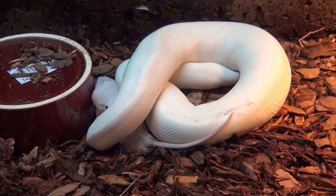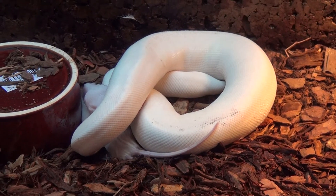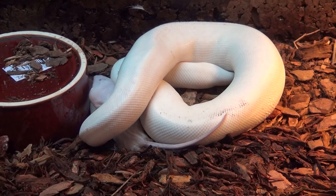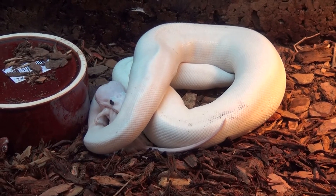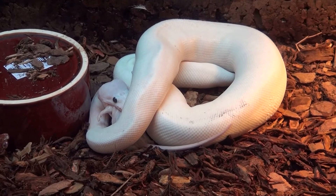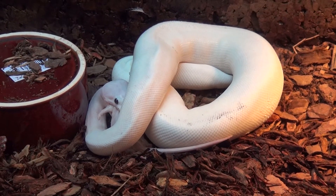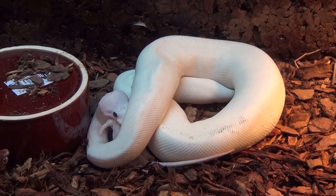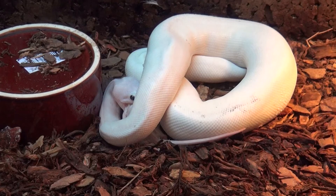Unfortunately I cannot use my tripod, but here we have a very special guest in the snake room. I wanted to get something that I can basically pet. The black-headed pythons are alright, but you never know what they're going to do, and the venomous snakes I can only tail — so I said, hey, let's get a ball python.